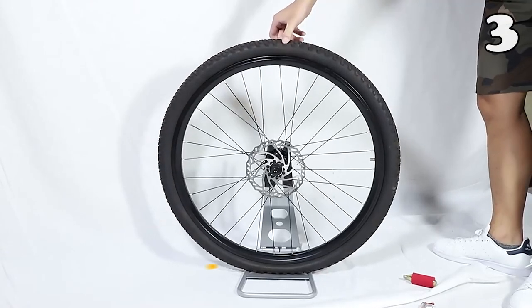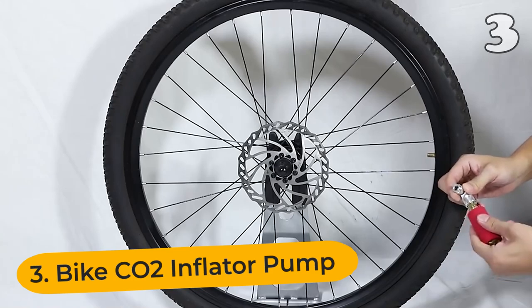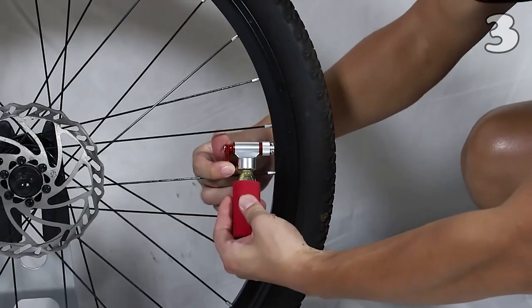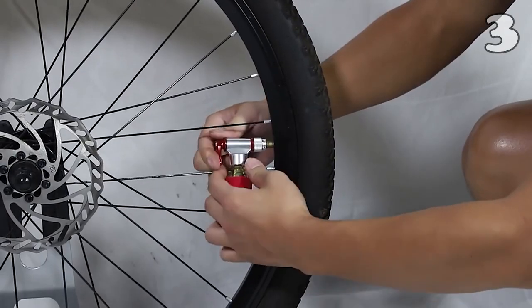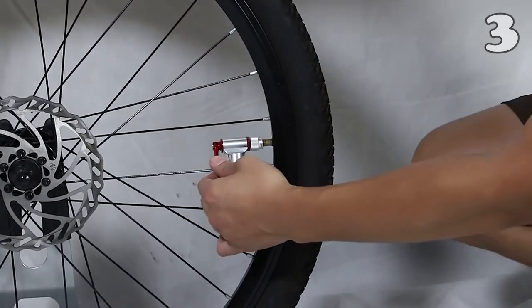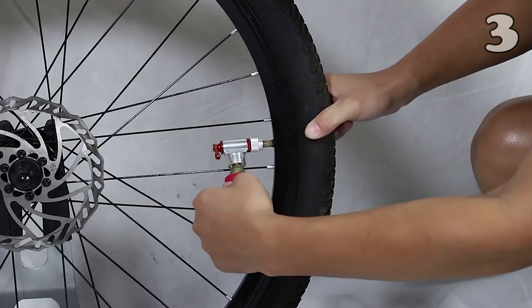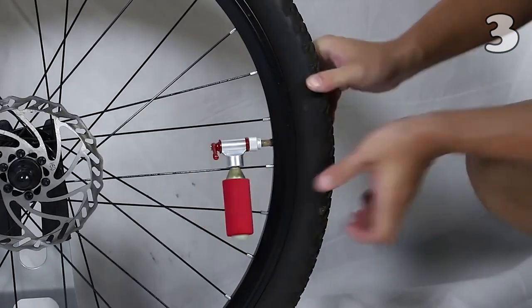All cyclists know that they have to be prepared to face any circumstance while they are on the road. A flat tire is every cyclist's nightmare, so this bike's CO2 inflator pump will prove to be their best friend. This mini inflator pump can give you full pressure in seconds. So now, save your space with this quick CO2 inflator pump and never let any flat disturb your journey.